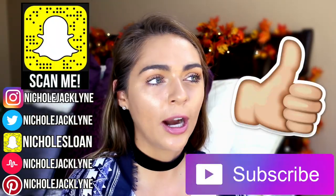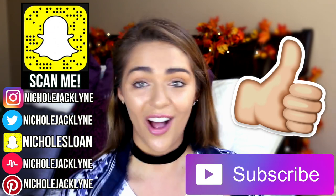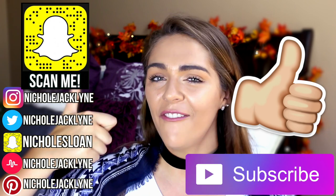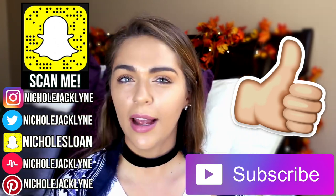If you guys want more life hack videos, subscribe down below. And if you want more of these also, give it a thumbs up for more videos. I will see you guys tomorrow.